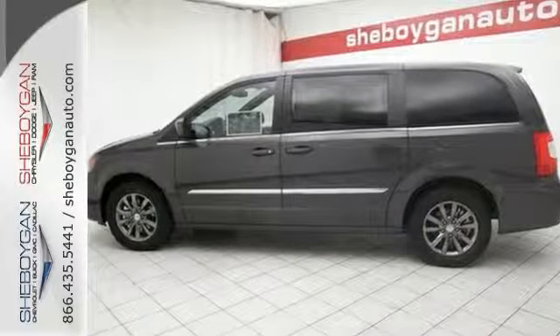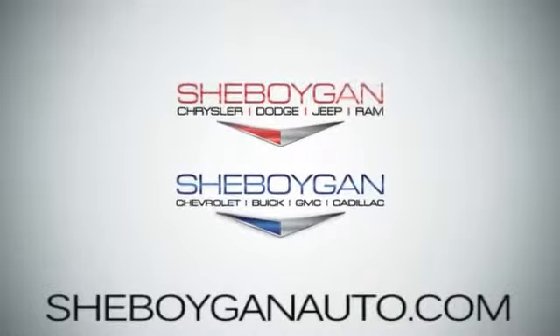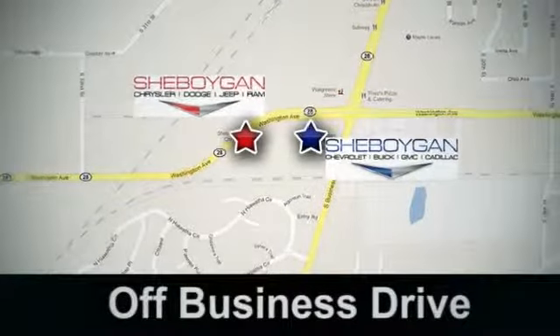Test drive it today. Come see us today. Cheboygan Auto, 8 brands in one location, off Business Drive in Cheboygan, Wisconsin.